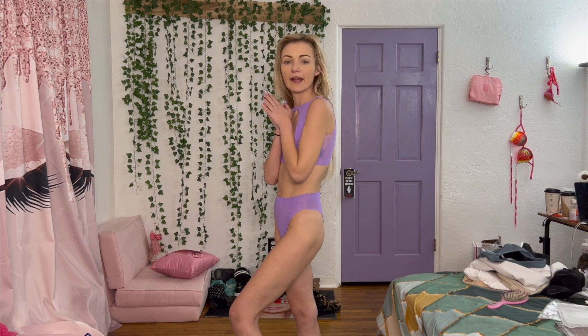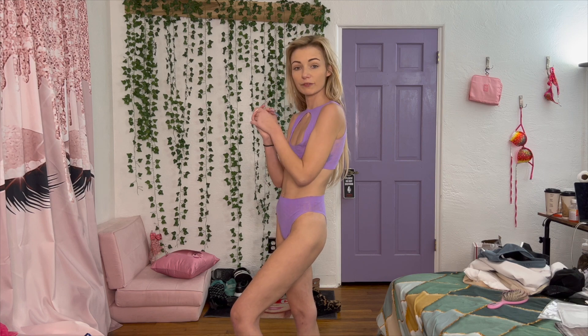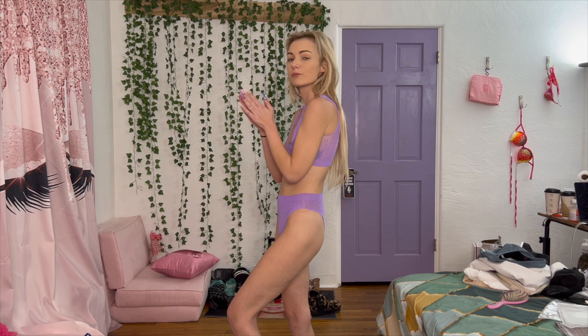Okay anyway guys, that's all for me today. Thank you for watching, I hope everyone has a wonderful day. I will talk to you soon, bye!